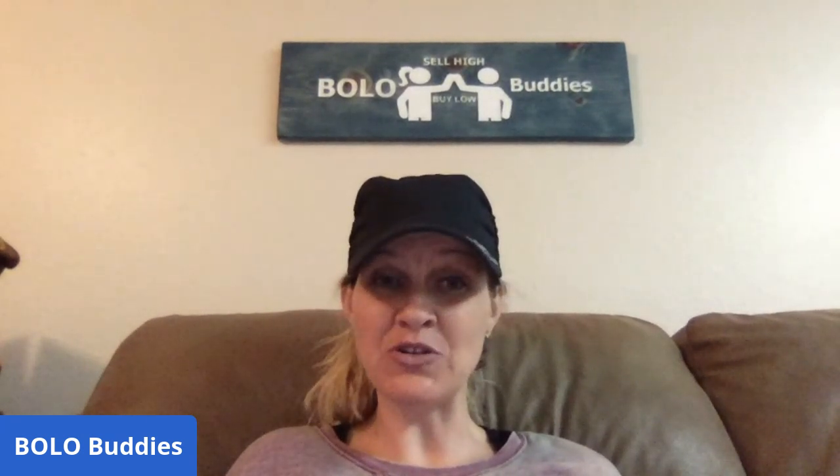Hey bullet buddies, thanks for watching. Bread and butter time — this is my bread and butter video. These are items that I sold on eBay for thirty dollars or less, with some really great margins. I'm going to tell you where I got each item, what I paid for it, and what it sold for.